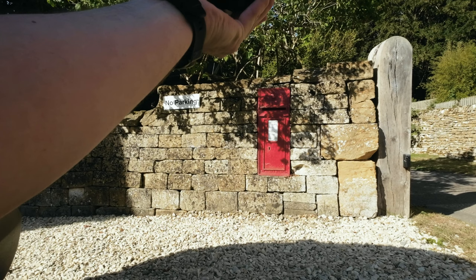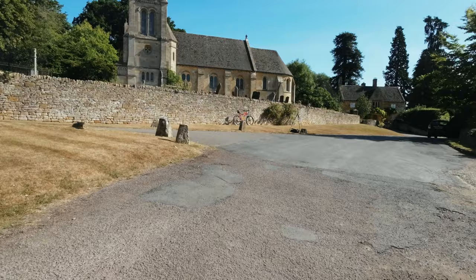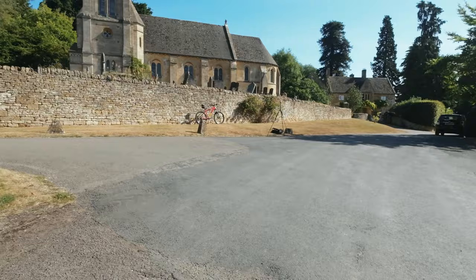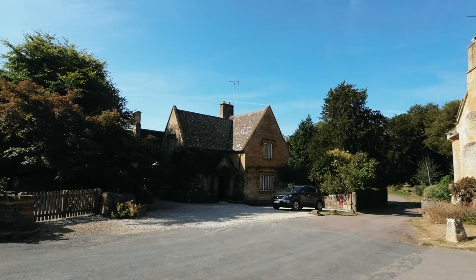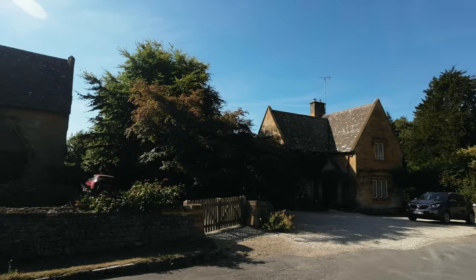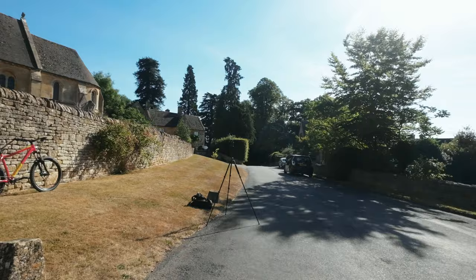For my A6400, I really need the Sigma 18-50 f2.8 — I might have to dip into the piggy bank. I've gone back to the 56mm — the 85mm full frame equivalent. There's just something about the wider angle, even at 24mm, that I don't like and I can't even put my finger on it. But then at 56mm that's too much — I need something in the middle. I've got the 16mm Sigma (24mm full frame equivalent) and the 56mm (around 85mm full frame equivalent), plus the Sony 85mm (around 127mm full frame). Between 24 and 85mm I haven't got anything — that Sigma 18-50 would cover it perfectly, or maybe the Sigma 30mm which I could pick up cheap.